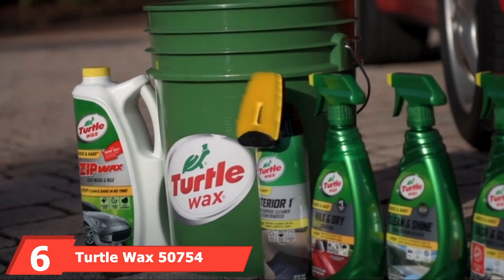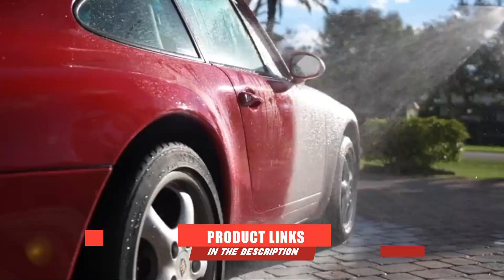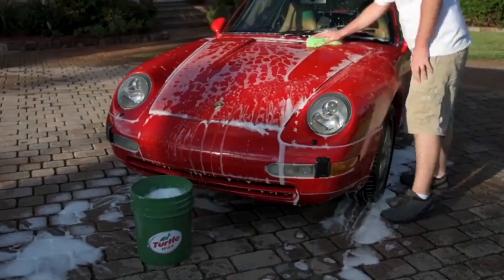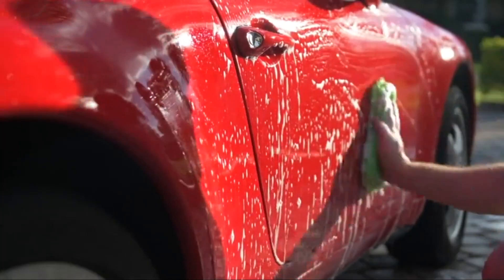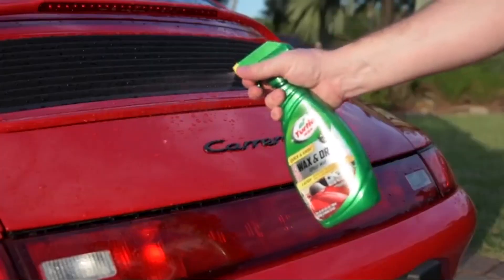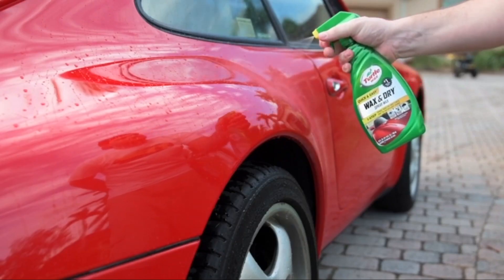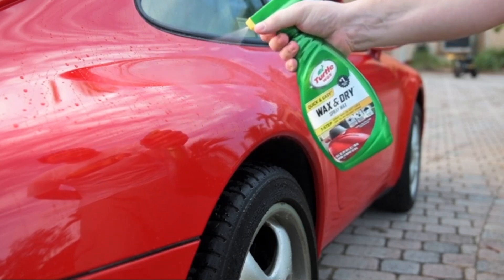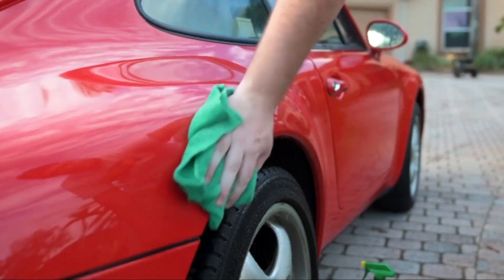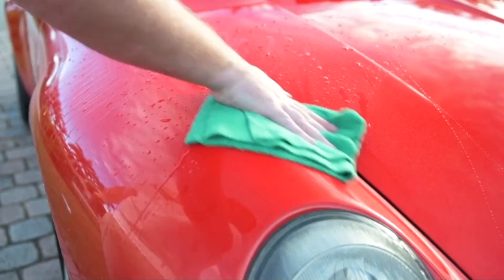The number six position is dominated by the Turtle Wax 50750 Ultimate Car Care Kit. Turtle Wax is best known for its finishing products, specifically its premium wax paste, but the company has expanded into cleaning products as well, and this comprehensive cleaning kit proves it. Their alliterative product names are catchy, fun, and instructive for car novices. They include Anti-UV Wet and Black for tires and other car rubbers, Wax and Dry for the rest of the car, Dash and Glass for windows and mirrors, and Inside and Out for overall paint protection. When you need a shortcut, Zip Wax offers a quick clean in one simple step.